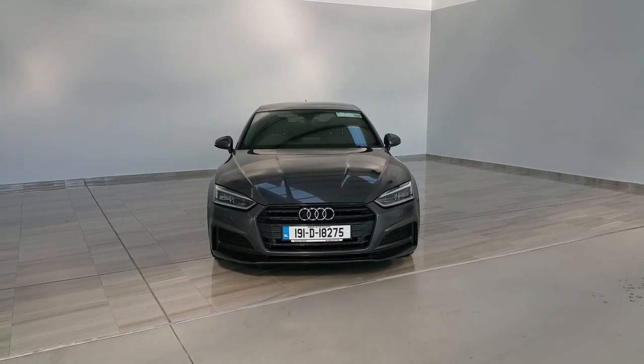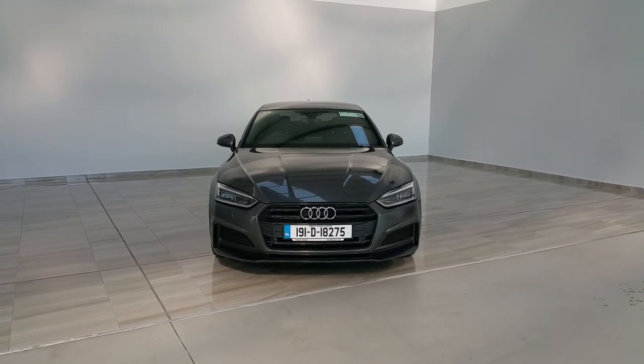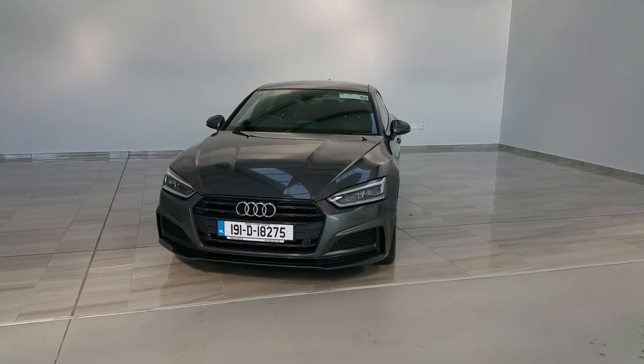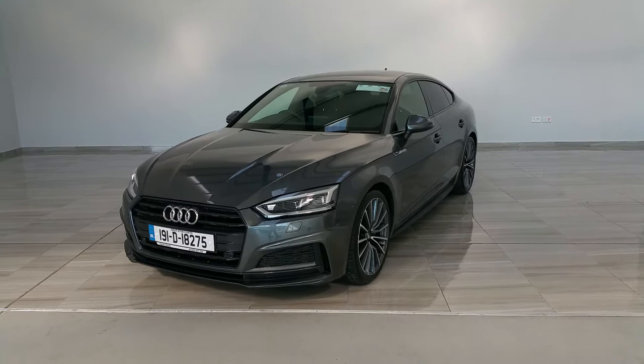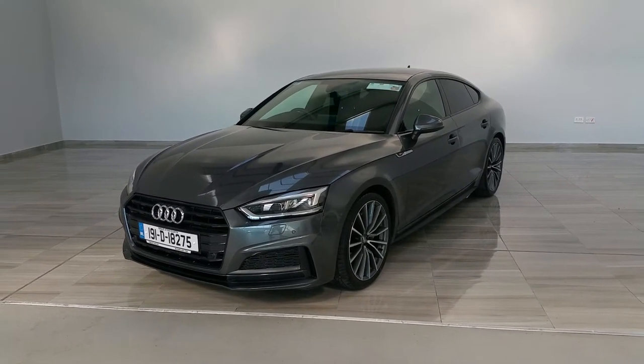Welcome to Finlay Motor Group. This is a short presentation on our 2019 Audi A5 S-Line. The vehicle is an automatic gearbox, 2 litre diesel, in the S-Line specification, and comes with the S-Line 19-inch alloy wheels.